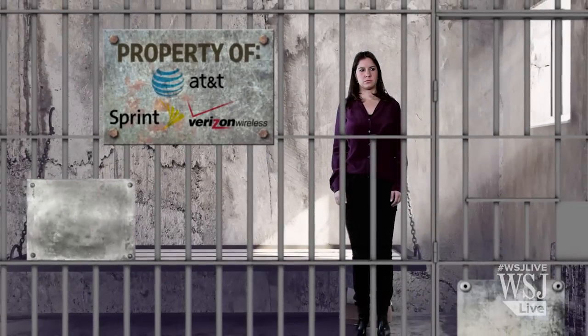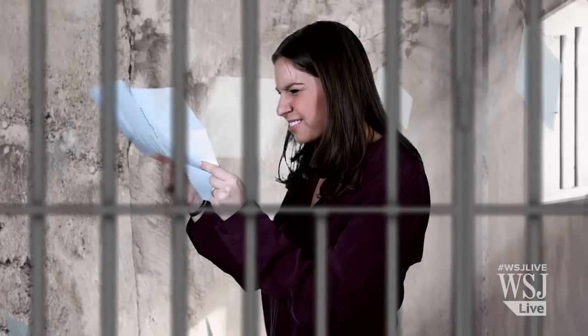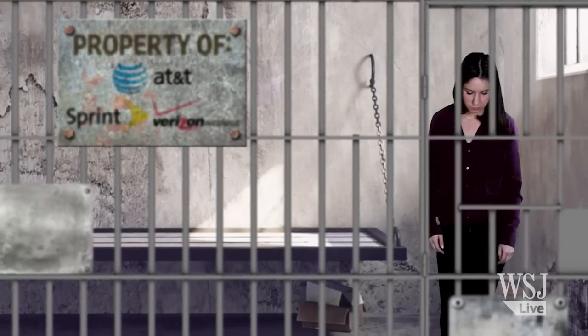Every two years, we Americans celebrate our freedom by getting a new phone and agreeing to be locked in by a multi-billion dollar wireless carrier. They trap us in pricey contracts with hard-to-understand benefits while making it incredibly hard to leave, let alone take our phone with us. But there's a surprisingly easy way to get out of here.